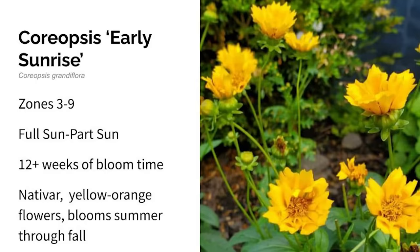Next is coreopsis, and the variety I have is called Early Sunrise. This grows in zones three through nine in full to part sun. It grows naturally in dry and rocky soils throughout North America. Early Sunrise is a native cultivar of coreopsis, native to central and eastern North America. The skinny stems are about a foot high and are topped with bright yellow, very sunny flowers that can bloom for more than 12 weeks from summer through fall. This bloomed for over 12 weeks in my garden — it's just constantly blooming.